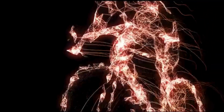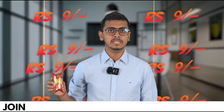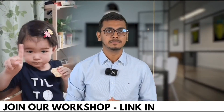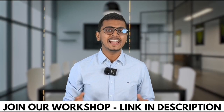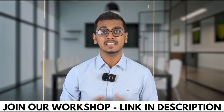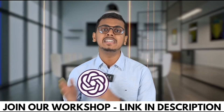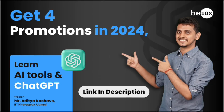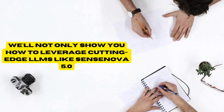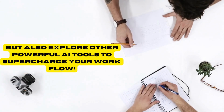But before we explore the open source revolution, a quick reminder. BTNX has an exclusive workshop on mastering AI tools for busy professionals — the link is down in the description below. For just 9 rupees, I am going to conduct a workshop on ChatGPT and other AI tools, which is highly recommended for all working professionals. We will not only show you how to leverage Open ELM's potential, but also explore other cutting-edge AI tools to elevate your work.